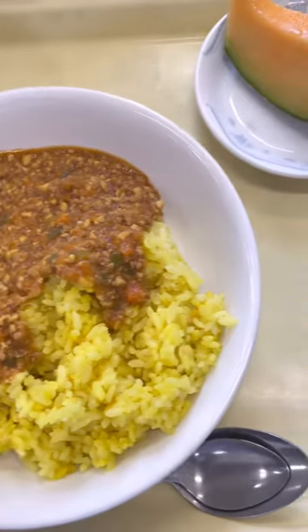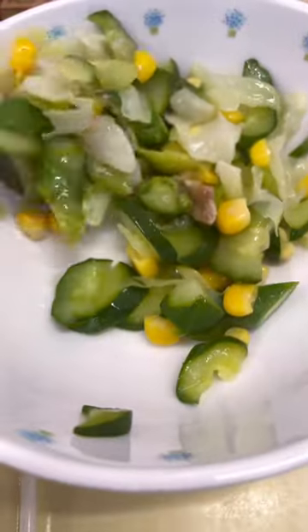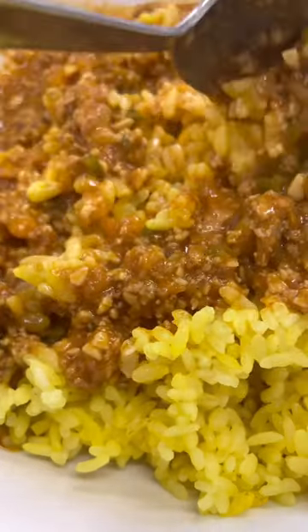On Tuesday we had kima curry, which is pretty much curry with minced meat and veggies. Of course you can't have curry without the rice. There was also some pickled veggies with some bacon and a bit of cantaloupe. Again the fruit portions are kinda small, but there's usually leftovers so you can get some seconds and thirds.